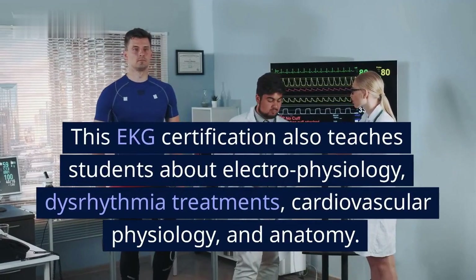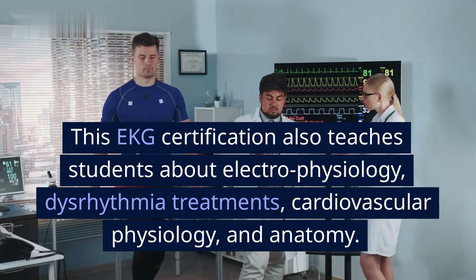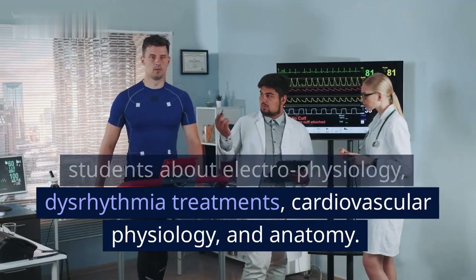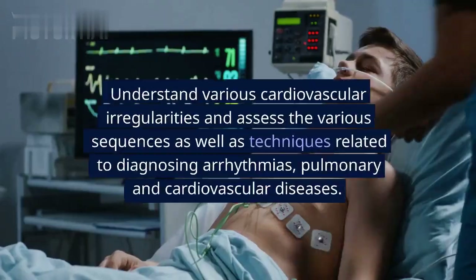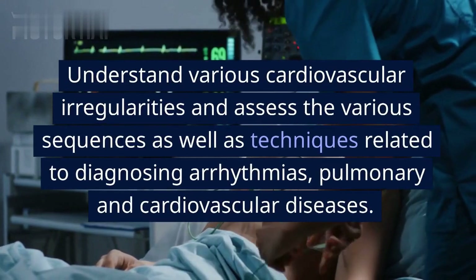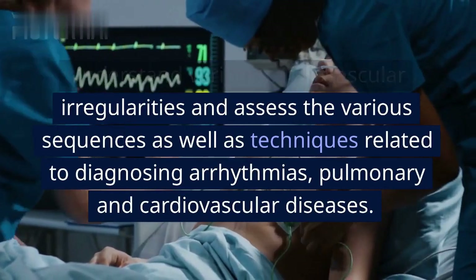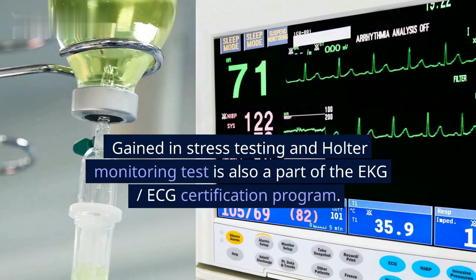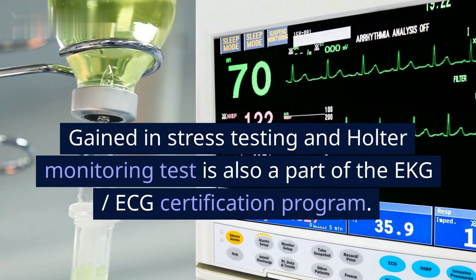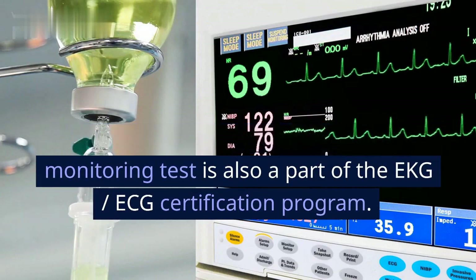This EKG certification also teaches students about electrophysiology, dysrhythmia treatments, cardiovascular physiology, and anatomy. Understand various cardiovascular irregularities and assess the various sequences as well as techniques related to diagnosing arrhythmias, pulmonary, and cardiovascular diseases. Stress testing and Holter monitoring are also part of the EKG/ECG certification program.